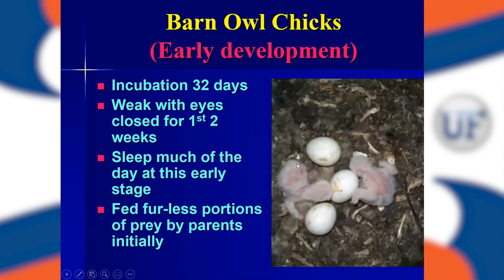They incubate their eggs for about 32 days after laying. Here you can see three eggs that haven't hatched yet, and a couple of chicks that have — this one being the oldest, a little bit furrier, and one a very recent hatchling. When they first hatch, they're very weak with closed eyes for the first one or two weeks, sleeping much of the day. The male will steadily bring prey back to her while she's incubating these eggs and taking care of the youngsters. At this stage, the mother will tear little furless pieces of meat off the prey to feed the chicks.